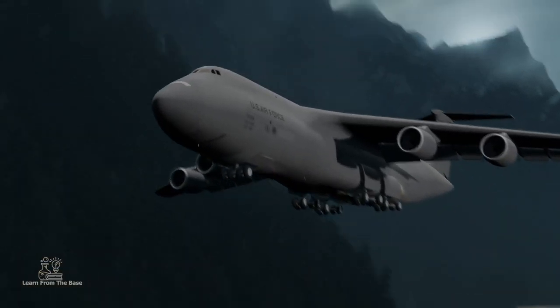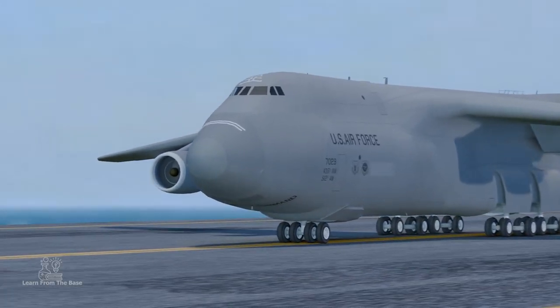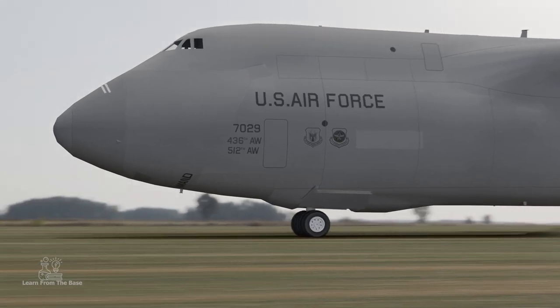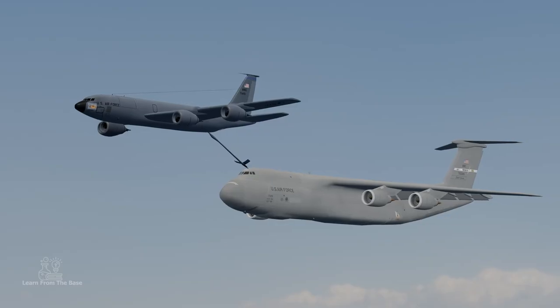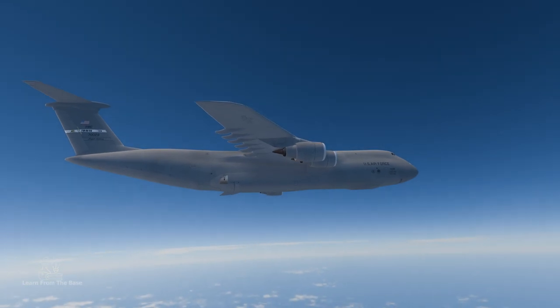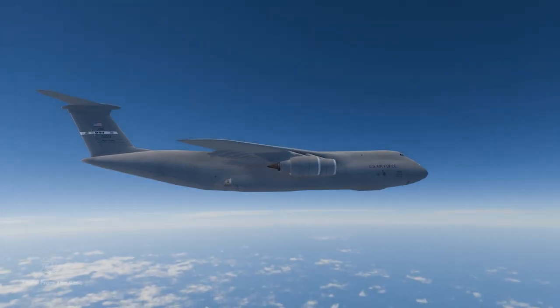It can take off and land on relatively short runways, not only on a concrete runway, but also on a grass runway. Furthermore, its aerial refueling capability grants it unlimited operational range, allowing it to traverse the globe without pause.